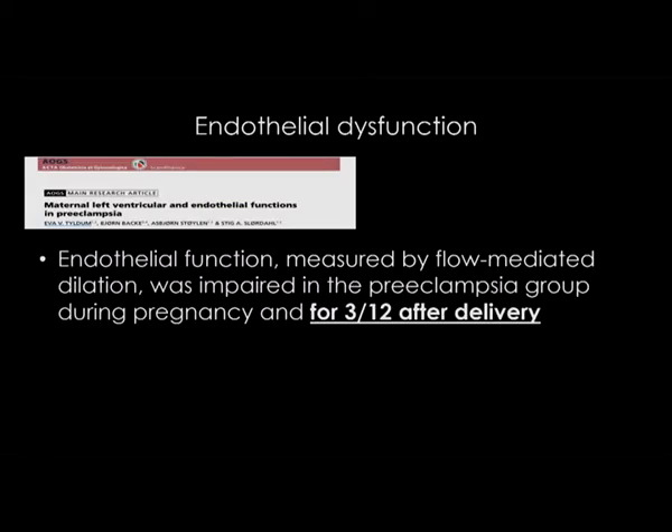Endothelial dysfunction is a very significant feature of preeclampsia. One of the organs that has the most sensitive endothelium is, of course, the kidney. That's why the kidney is one of the first organs to present dysfunction in a woman who has severe preeclampsia.